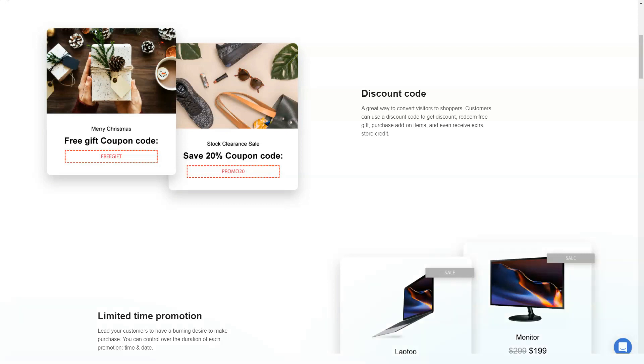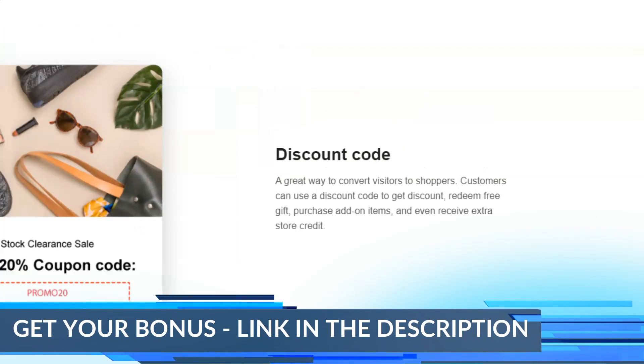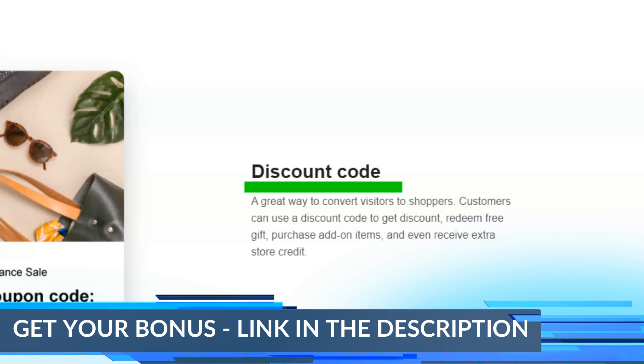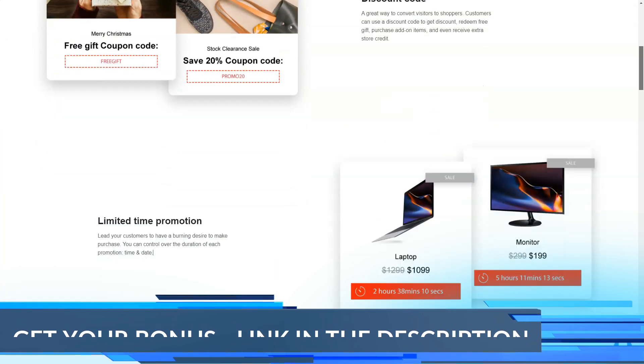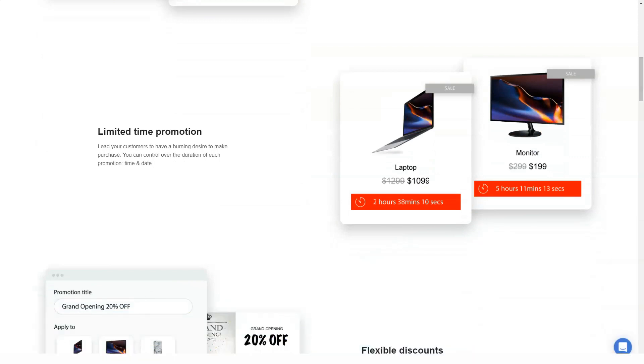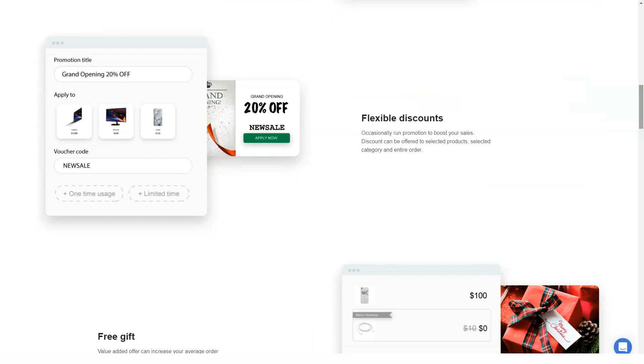EasyStore offers many payment methods to help your customers pay in any way they want. There are many payment gateways available at EasyStore. This allows your customers to easily select their preferred payment method when purchasing from you. Payment methods range from the typically popular to the least popular.